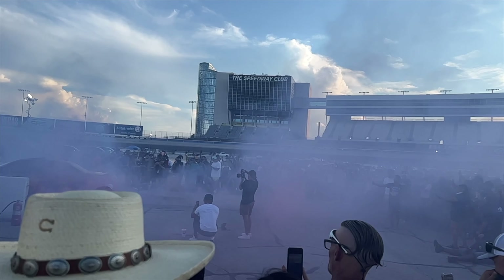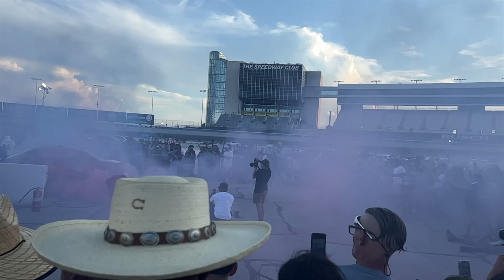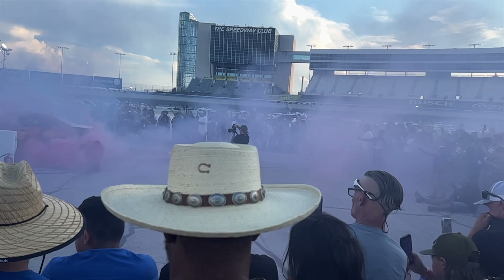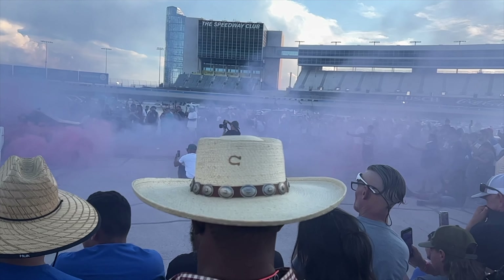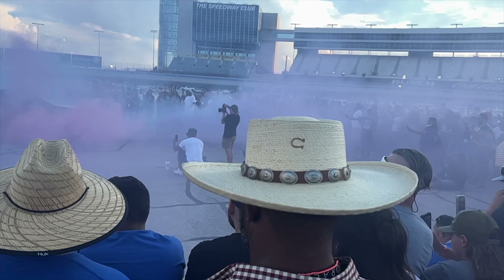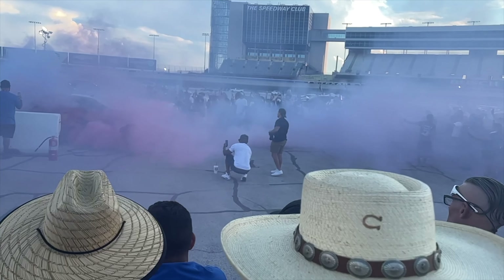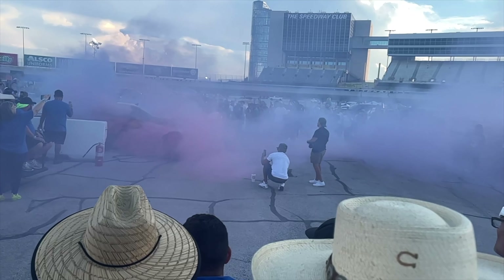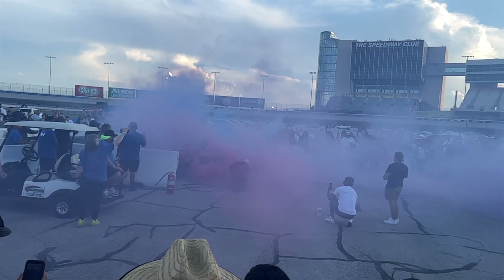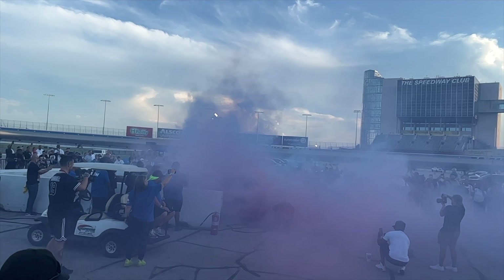The burnout competition was dope — it wasn't your typical burnout competition you'd see everywhere. It was hosted by Demonology, so it was good having a chance to see him up close. This car did a burnout with red and blue tires, red and blue smoke — pretty dope. They've got a controlled environment with a guy in a flame-retardant suit keeping the ground wet, making sure your car doesn't catch fire and no debris gets kicked back into the crowd.